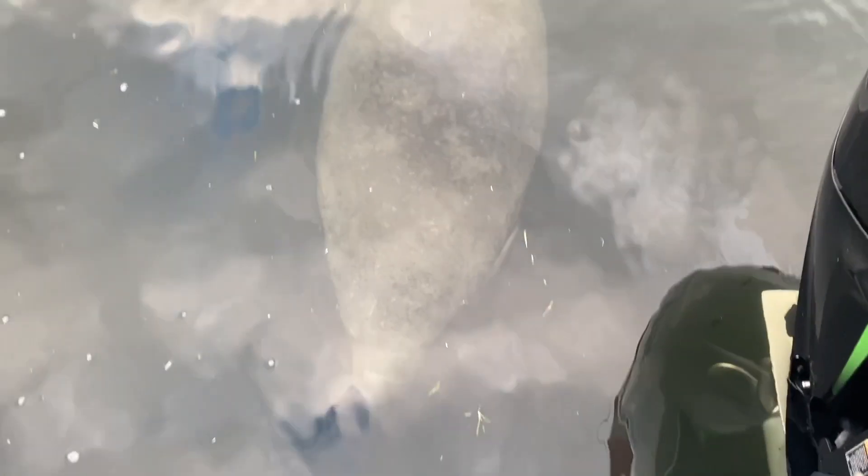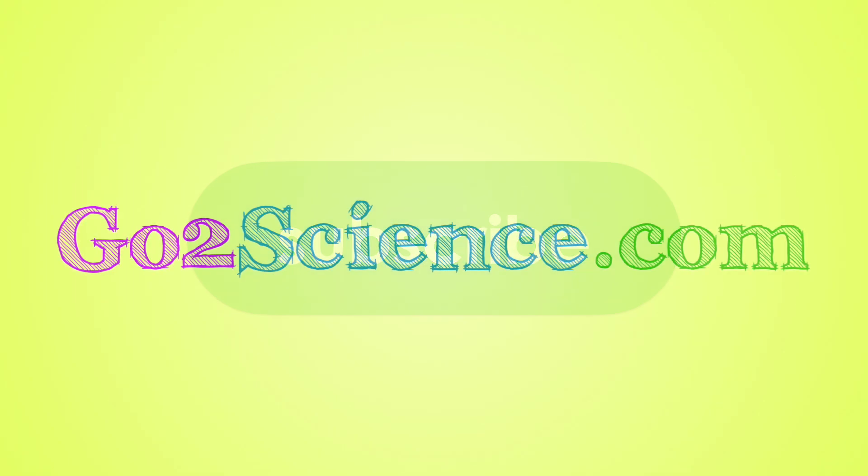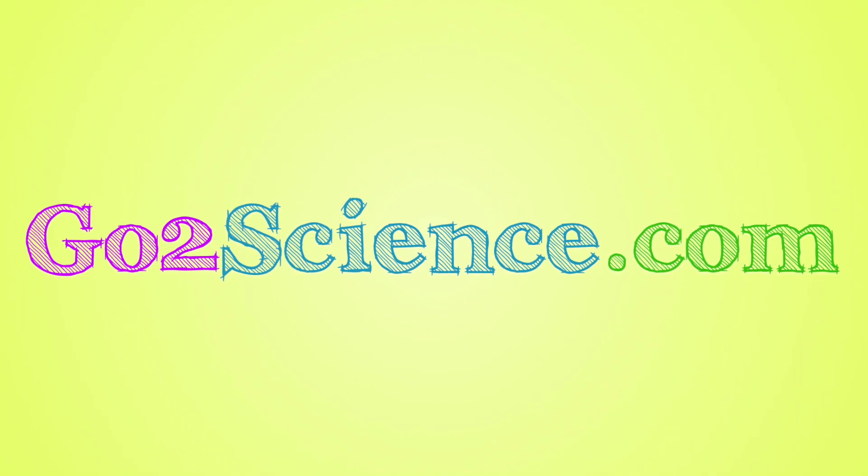They were everywhere. Be sure to like this video, subscribe to our channel, and check us out at GoToScience and join us on our wild and wonderful research adventures!